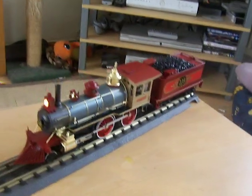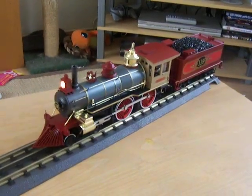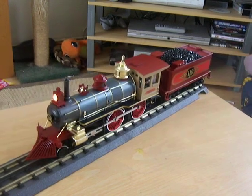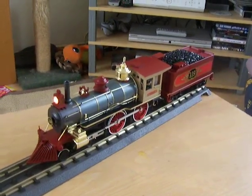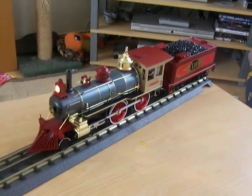I actually got this one after eBay for about three-fifths of the actual selling price, so a bit of a bargain. I still need to get the coaches — I know where I can get them from, I just haven't got the money at the minute. Another couple of weeks and I should. Just going to do a sound demo with this.